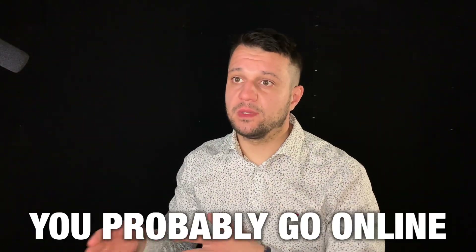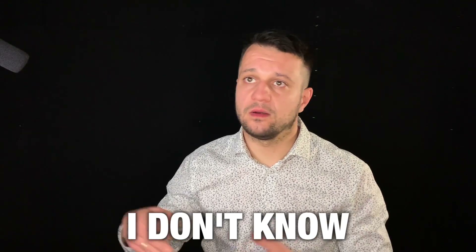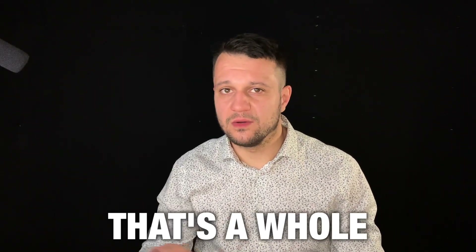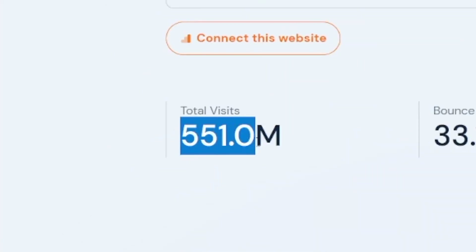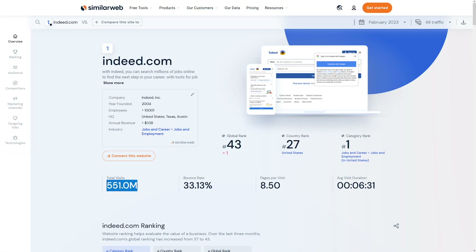If you're looking for a job, you probably go online and search for it, or go to your local job office. But indeed.com is a whole different thing — it has 500 million total visits, so that's a lot of traffic coming to indeed.com, and they all look for work.